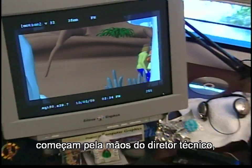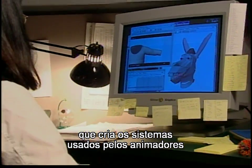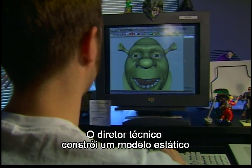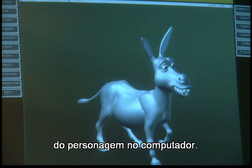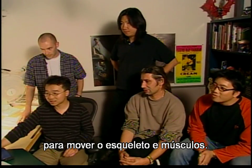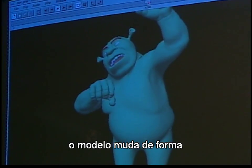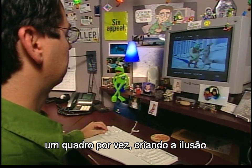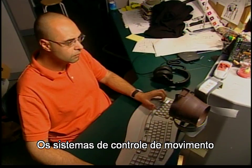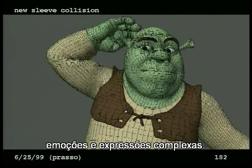The human and near-human characters start in the hands of the technical director, who creates the systems that the animators use to bring the characters to life. The technical director begins by building a static model of the character in the computer, then invents controls which the animators use to move the skeletal structure and muscles. As the artist drives the controls, it results in the model changing shape one frame at a time, creating the illusion of seamless motion, similar to stop-motion animation. The sophisticated motion control systems allow the character to express complex emotions and expressions.